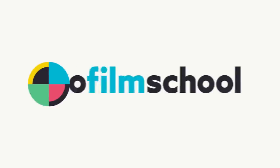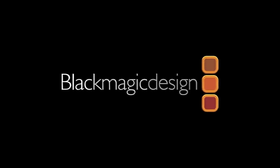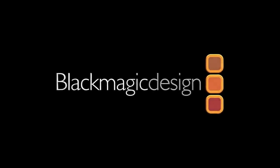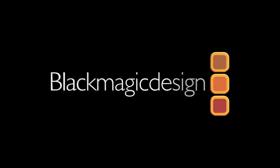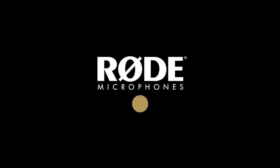No Film School's coverage of NAB 2019 is brought to you by Black Magic Design, creating revolutionary solutions for film, post-production, and television. Road Microphones, the choice of today's creative generation.